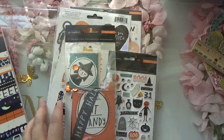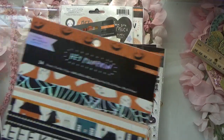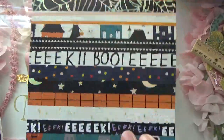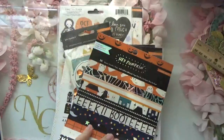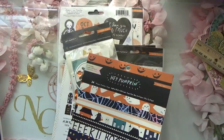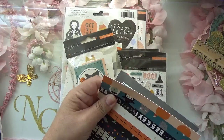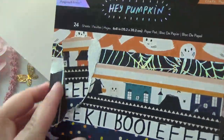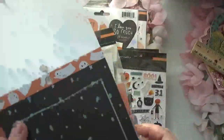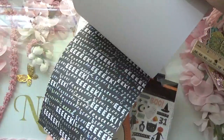And then from Peachy Cheap, they had the Hey Pumpkin by Crate Paper at a great price. Here's the paper pack — it has that holographic. I did rip one of them trying to open it, but it's okay. Here's some of the pages you get — really cute.